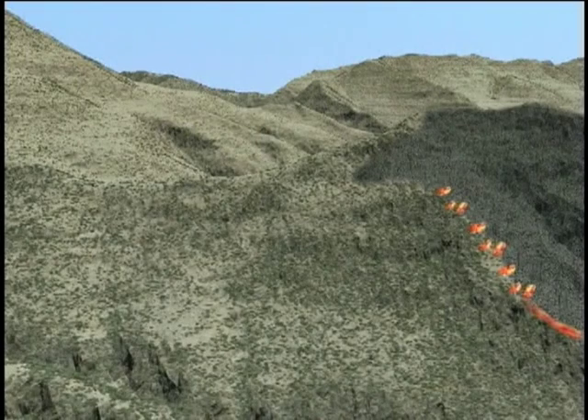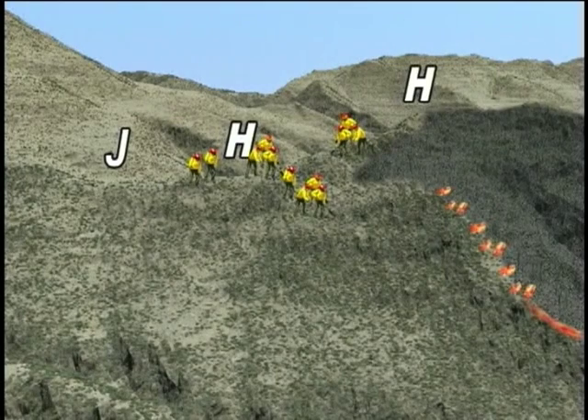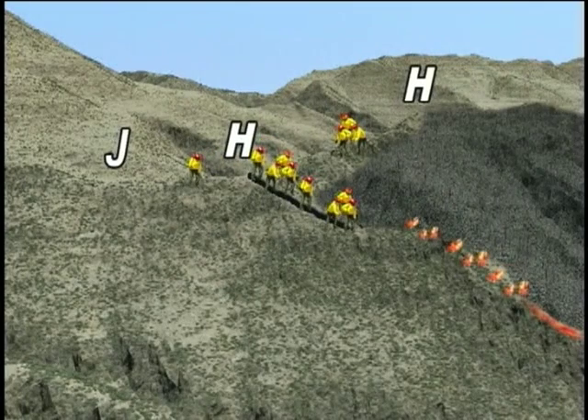By the morning of July 6th, smokejumpers and a hotshot crew were arriving at the fire. The hotshots were shuttled in to ridgetop helispots while the jumpers landed on the ridge a little further from the fire. Nine members of the hotshot crew and several jumpers were assigned to construct direct fireline down the west flank of the fire. All were equipped with the required personal protective equipment. At 1520, a predicted cold front arrived at the fire location.